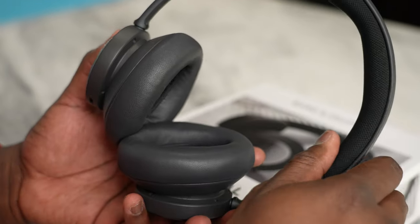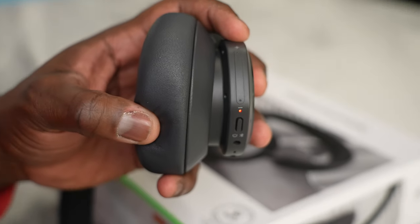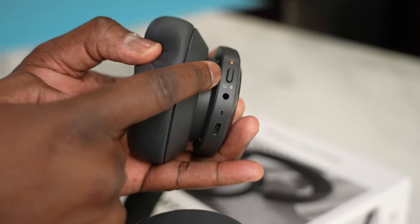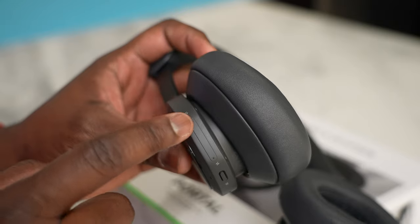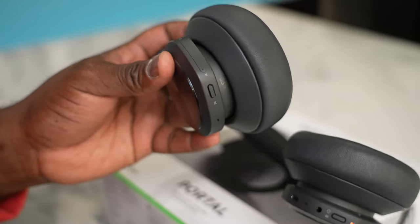When you look at the headset directly, the right ear cup has the controls for your power and Bluetooth, volume controls, and the headphone jack — there's a 3.5mm cable. Battery life should last you roughly around 25 hours or so. On the left ear cup, you have your voice and chat mixer or your active noise cancellation. So you've got all this functionality built in.